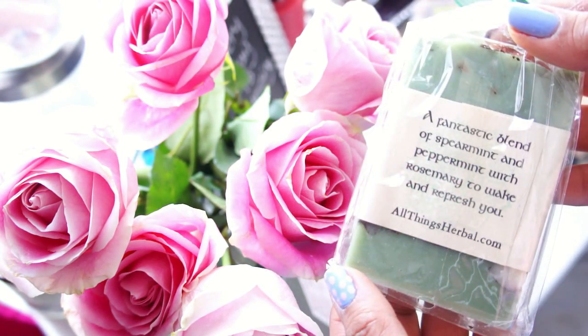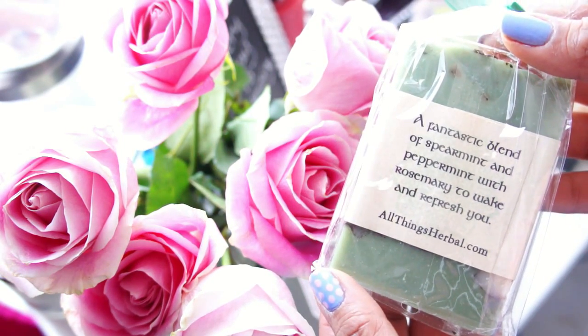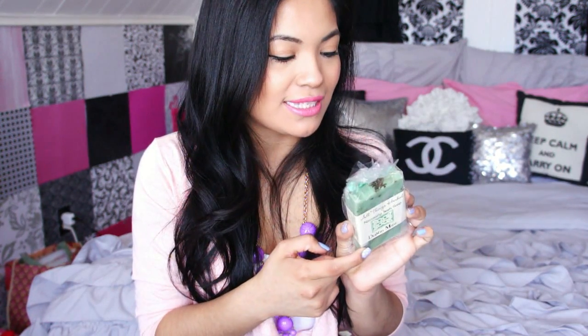The next product is the All Things Herbal naturally Irish soap in Dublin Mint, and oh my goodness it smells so amazing — like mint. I have a feeling this is great for mornings when you're trying to wake up and take a shower. I'm a little scared it might tingle, but I'm looking forward to trying it. This is probably what I'm most excited about because I've never had an all-natural soap like that before.